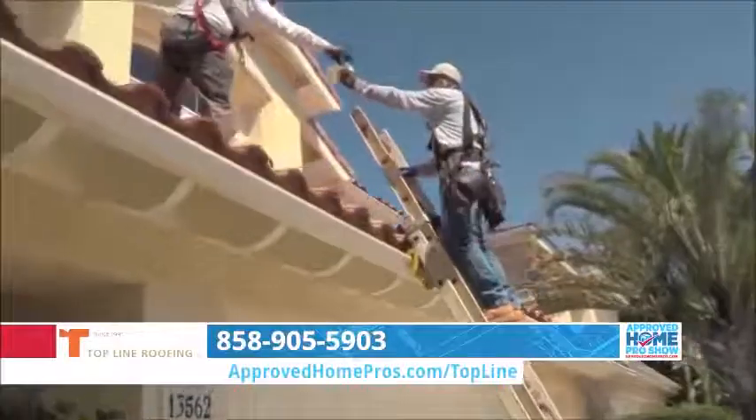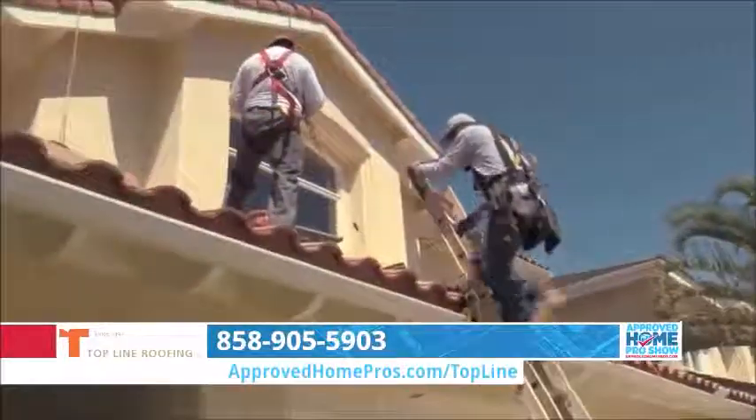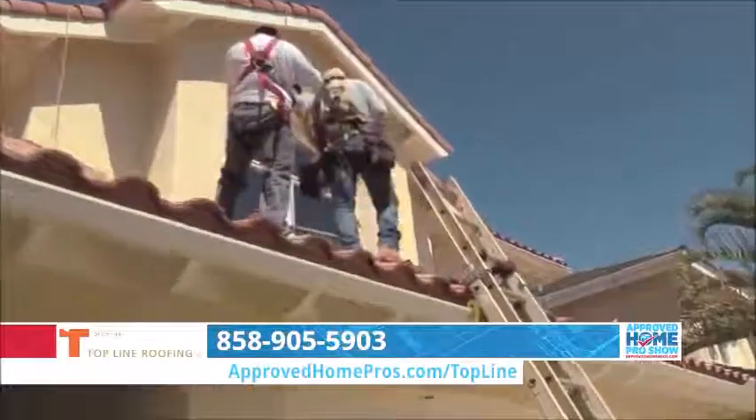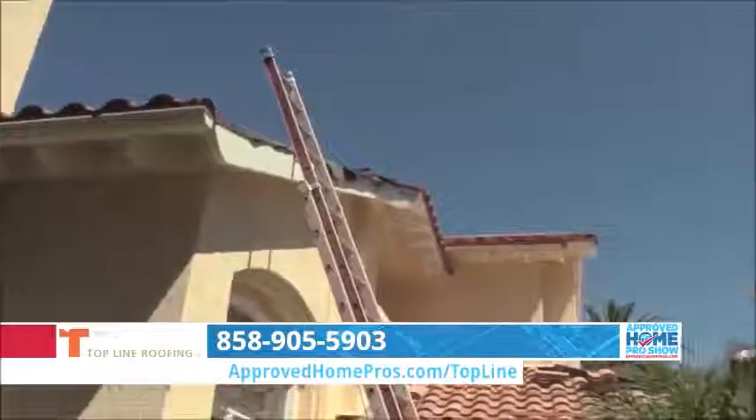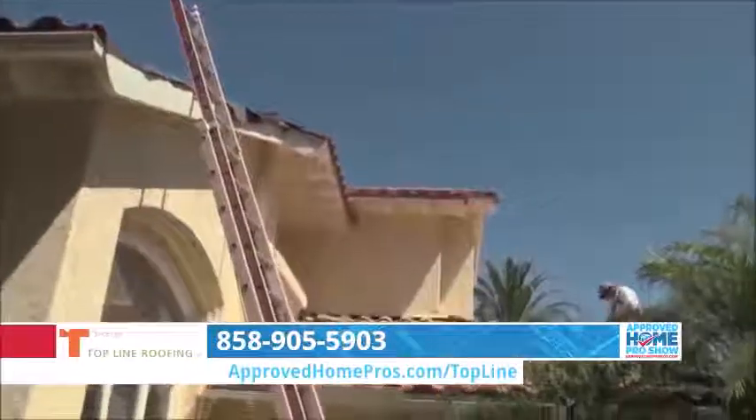We're at a home today where the homeowner had a leak that she called you out for, and it eventually led to a complete re-roof that we're seeing behind us. In this case, we were called out because there were a couple of leaks. She asked us to do an overall look at the roof, and we were able to identify some problems from original construction that couldn't be fixed effectively. That's why the decision was made that on a 30-year-old house, we should just go ahead and replace it at this point.